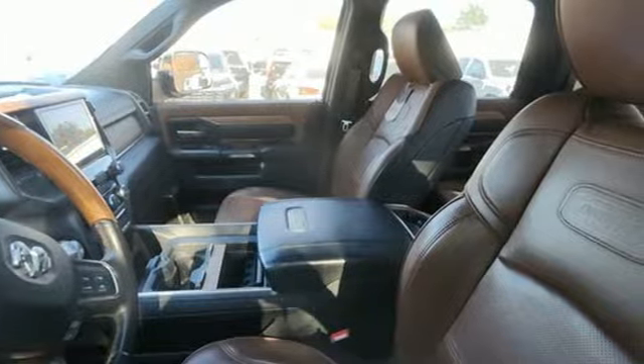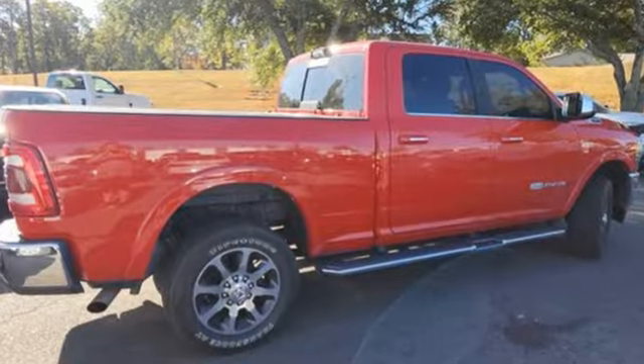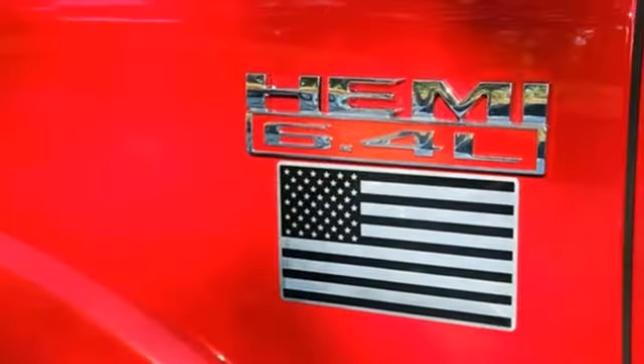V8 engine, 4-wheel drive, driver selectable mode, trailer brake controller, integrated navigation system with voice activation, Wi-Fi hotspot.